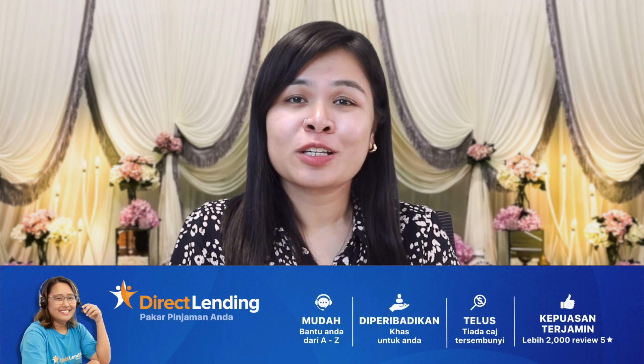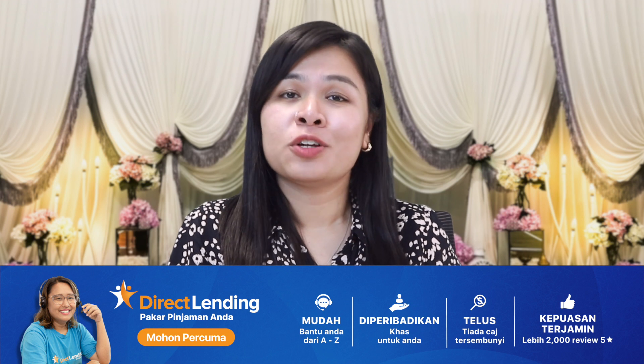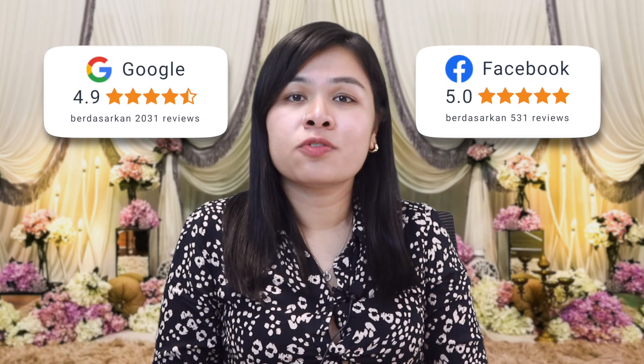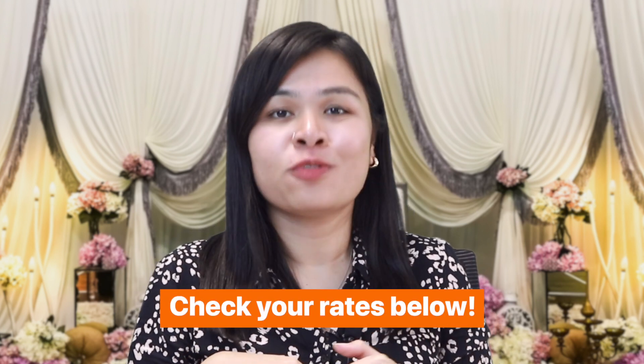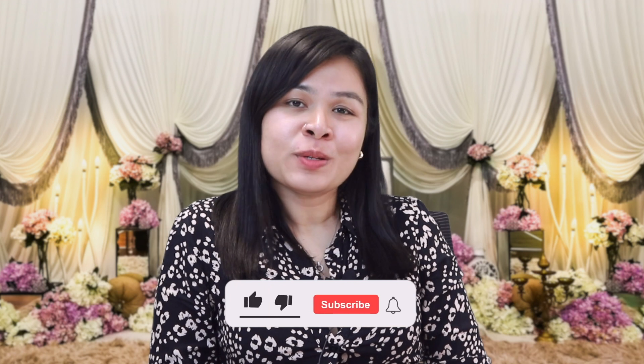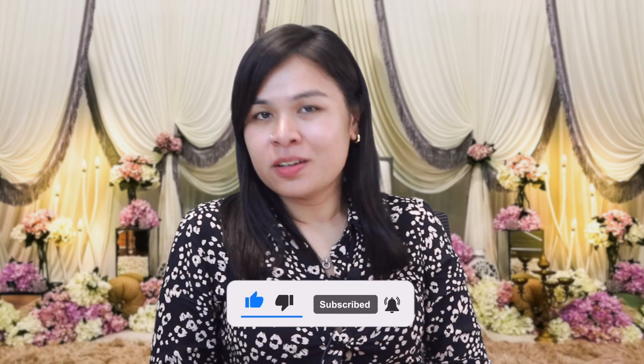If you're looking for a better alternative for the wedding of your dreams, direct lending is the perfect solution for you. We have helped many aspiring couples who wish to have the wedding of their dreams with the right financing. We have amassed more than 2,000 five-star reviews on Facebook and Google reviews. Just head on to the link in our bio to check, compare, and secure the best rates for free. It is definitely not impossible to have the wedding of your dreams — you've just got to be consistent and stick to the plan. Don't forget to subscribe to our YouTube channel, Direct Lending, your loan specialist for easy financial tips. See you in the next video!